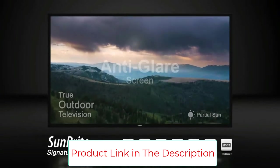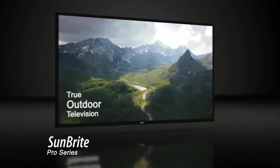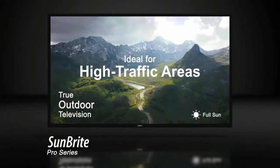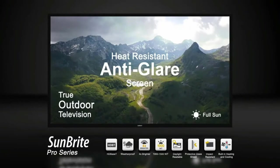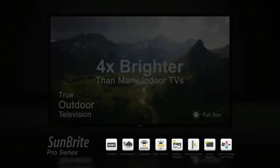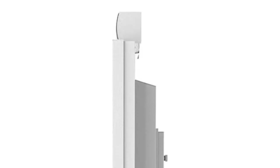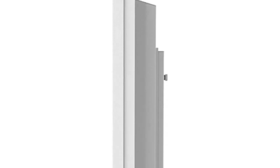The connection panel on the SunBright TV Pro Series Outdoor TV offers a significant choice for inputs and outputs. Inputs include 2x HDMI, 1x USB, 1x S-Video, 1x Composite Video, 1x Video Component, 1x VGA with 1/8-inch AUX for audio, and RCA. Outputs include 1x Digital SPDIF and 1x 1/8-inch AUX.